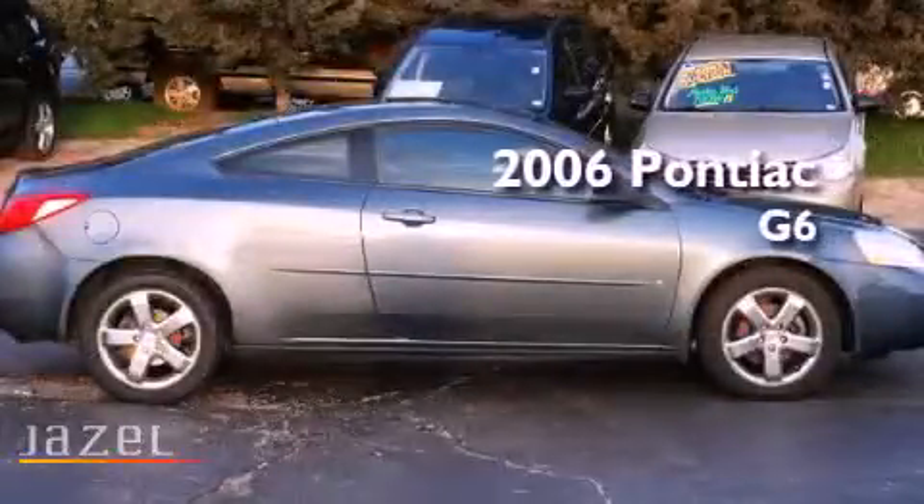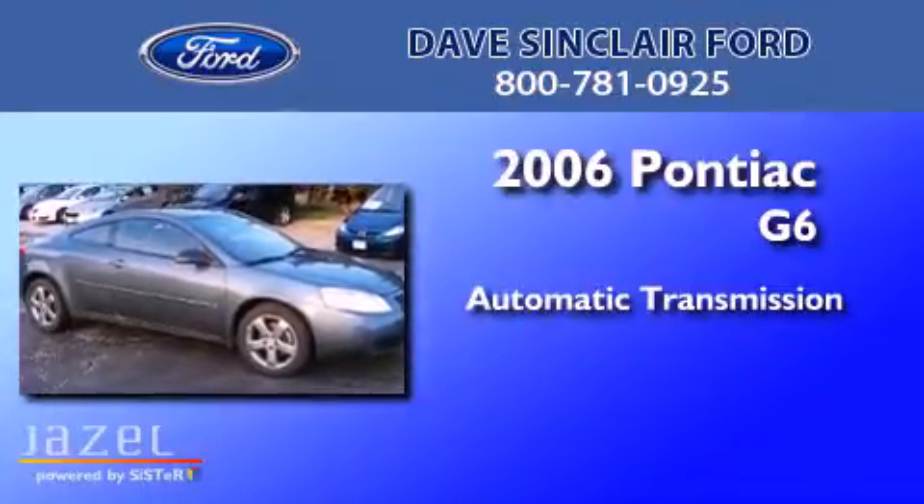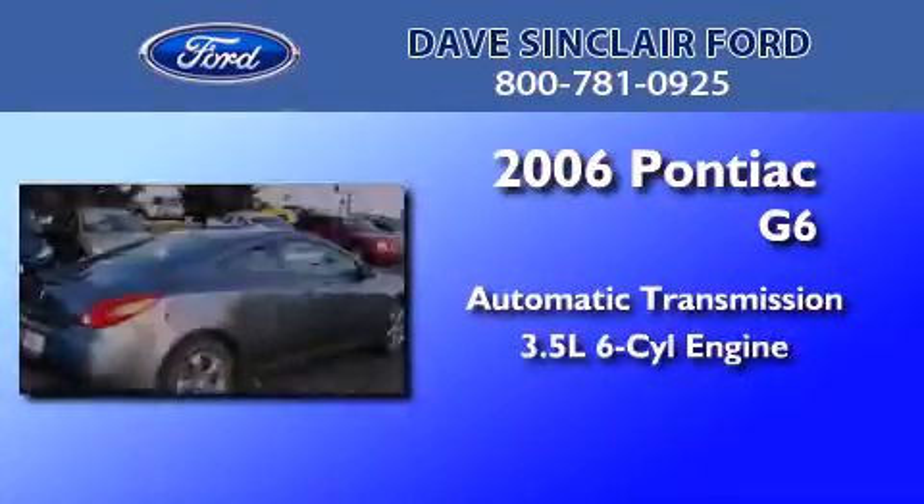This is a 2006 Pontiac G6. This car has an automatic transmission and a 3.5 liter V6.